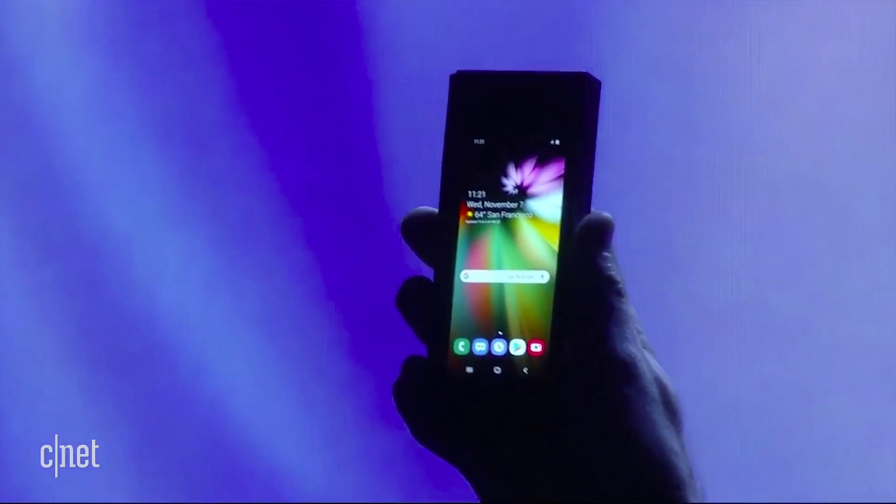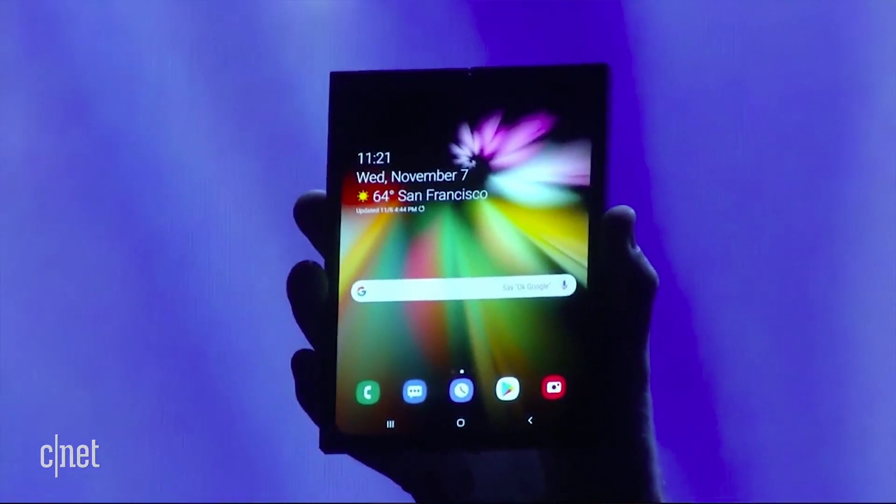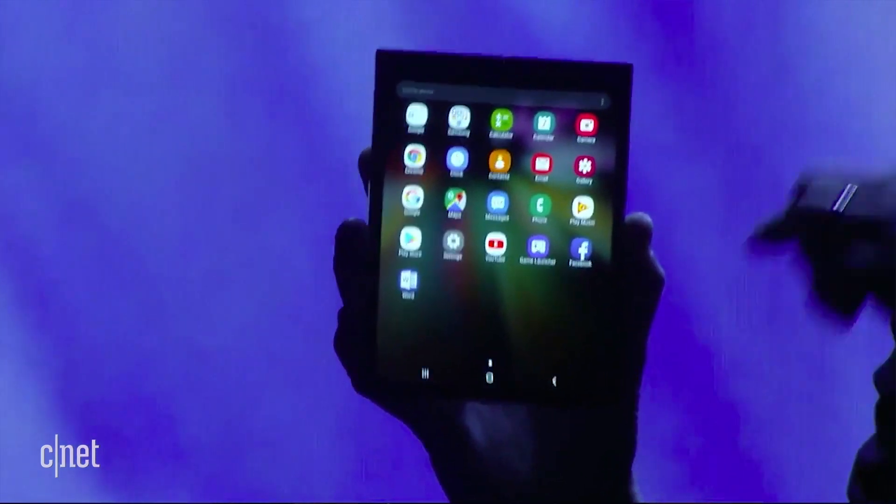We know that there's a 4.5-inch screen on the outside that hands off what you're looking at to a 7.3-inch screen on the inside when you unfold the device. The outer screen will go dark when you do that, which means you can't use both screens at the same time.